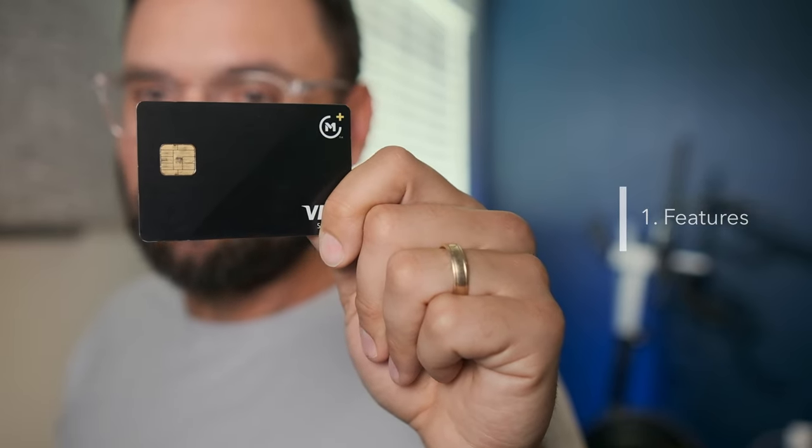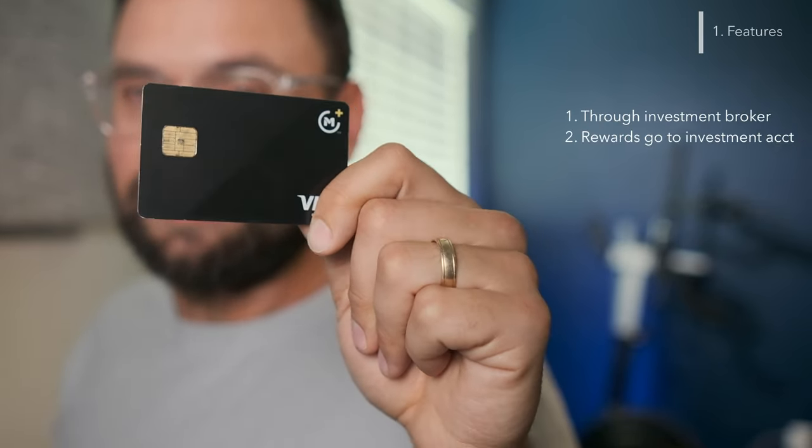It's unique that it's through an investment service because the rewards you get from this go back into your investment account. I really like that because it means that I already have that money invested and I don't have a chance to spend it in the middle ground. I can't justify, oh, it's just credit card reward money — I'll blow that money. No, it's already invested. It's already gone.